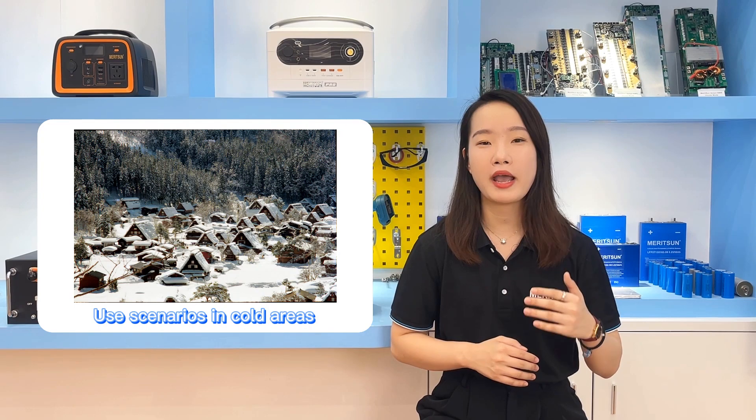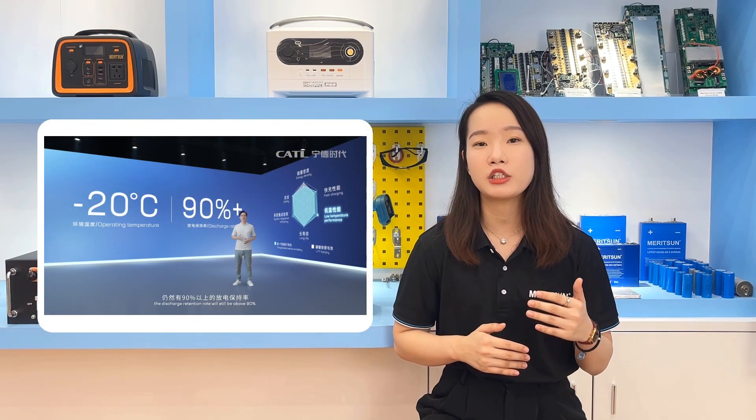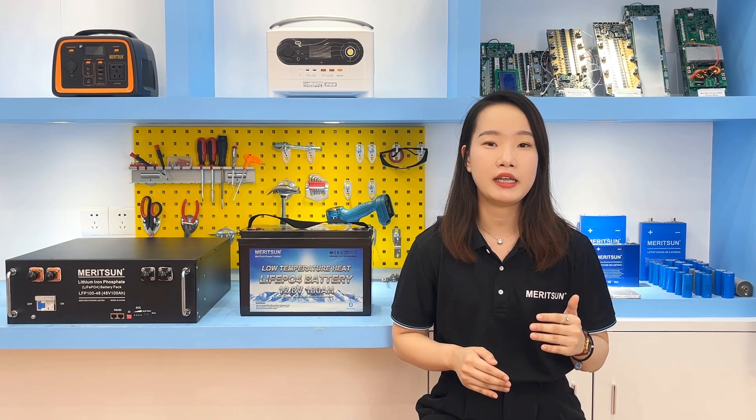Another use scenario is in cold areas. Due to ultra-low temperatures, lithium batteries are prone to decreased activity, slow internal chemical reaction rates, and greatly reduced capacity retention. The sodium ion battery still has a discharge capacity retention rate of 90% at minus 20 degrees Celsius, and can still be normally discharged at minus 38 degrees Celsius. At the same time, no special optimization is required, and costs will be effectively controlled.